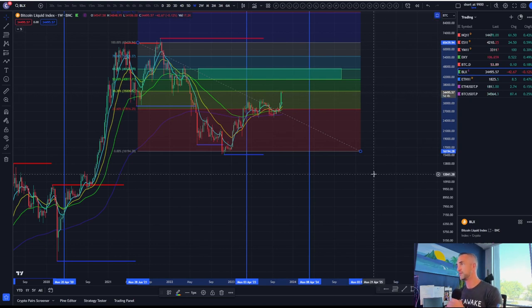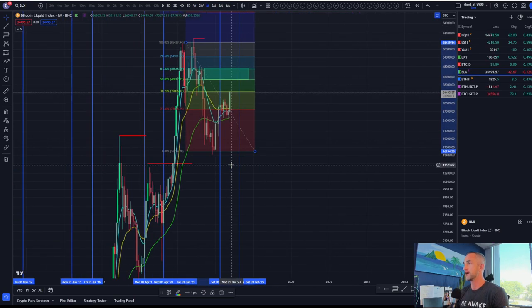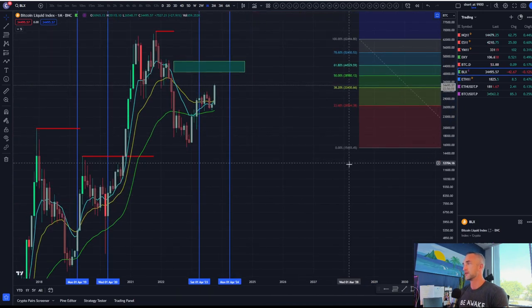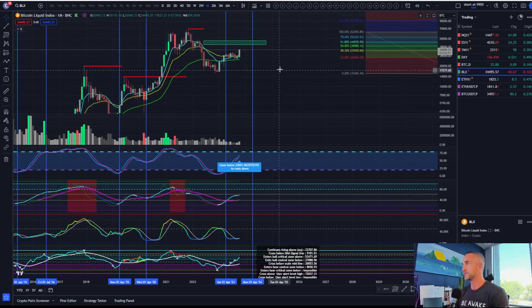I want to mainly discuss Bitcoin on the higher-term timeframe — monthly and higher. Momentum is still to the upside as long as we're above 23,000. Volatility is about to increase on the monthly — that looks good for continuation to me.